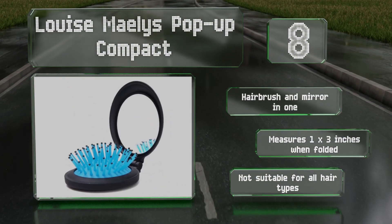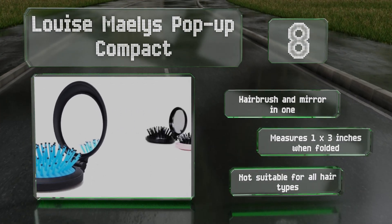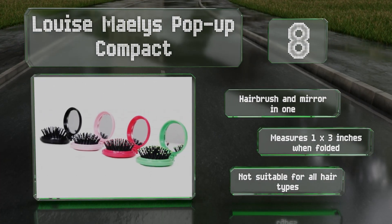However, it's not suitable for all hair types.